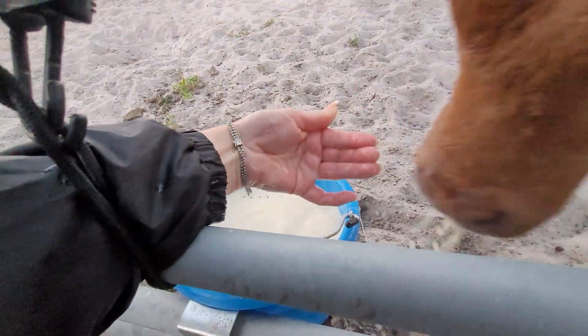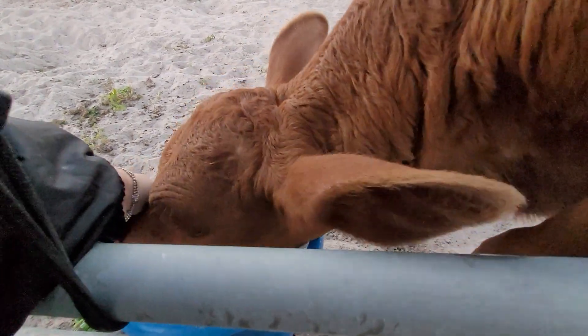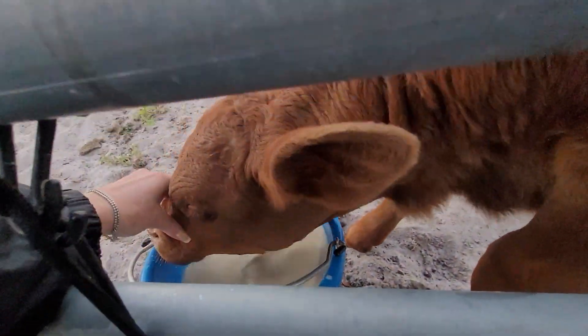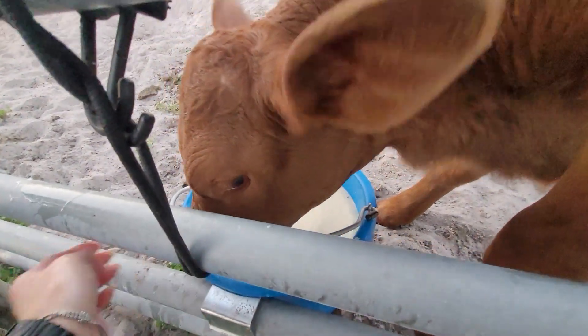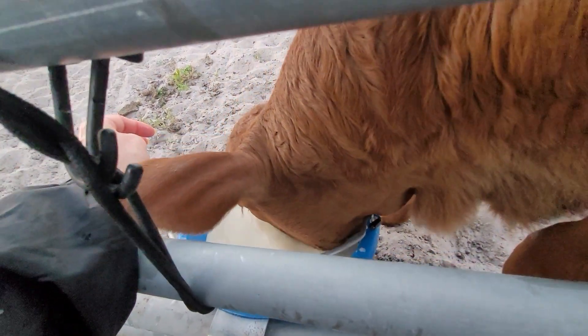Manny calls it 'deep diving' when she tries to get into the bottom of the bucket, but we're trying to get her transitioned over. There we go, yes!